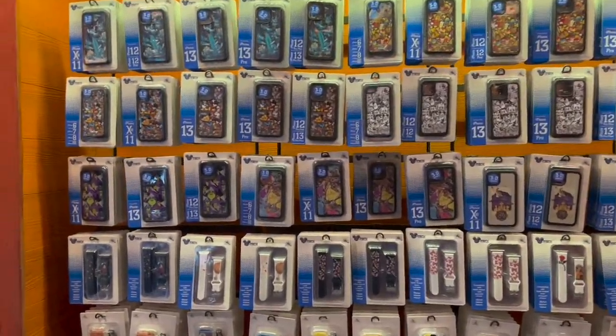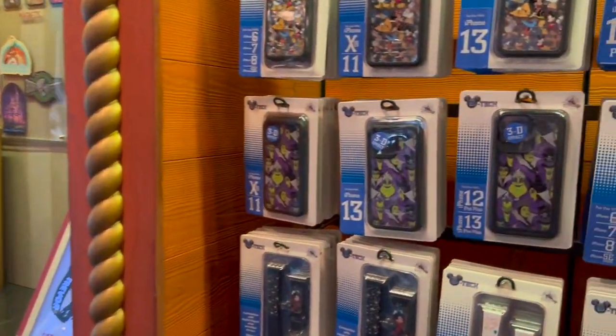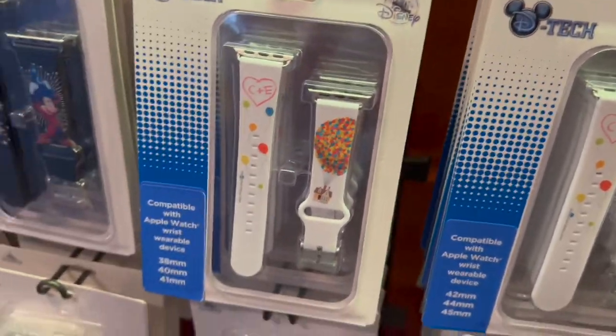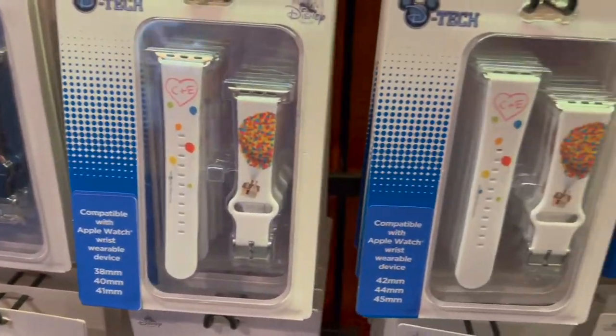Over here we have lots of phone cases and Magic Bands you can choose from. They even have fun Apple Watch bands because if you guys have an Apple Watch, you can personalize it with some Disney magic.